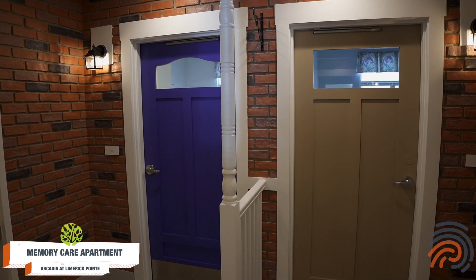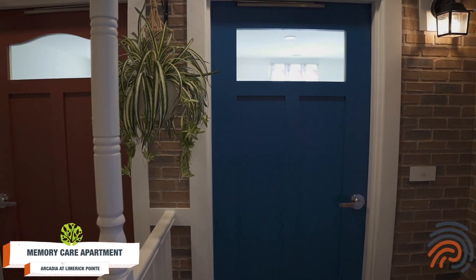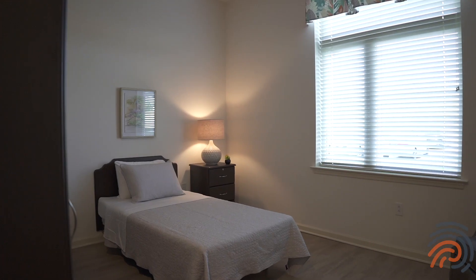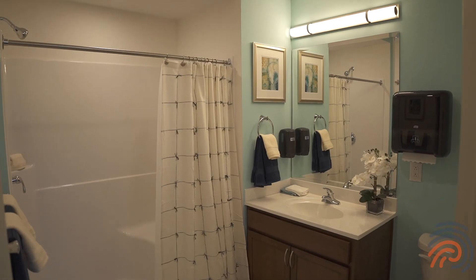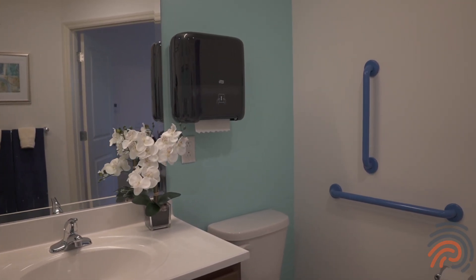Perhaps one of the most amazing aspects of our Compass Memory neighborhoods are these apartment finishes that feel like the porch of a home. We have faux finishes — shaker shingles with an orange door. These are cues for our residents to know exactly where they live without having to be told. Everything that we have here is to elevate the independence and quality of life for our residents.